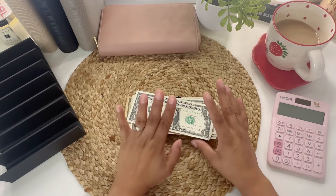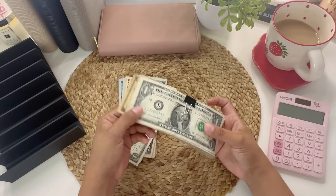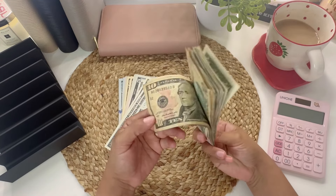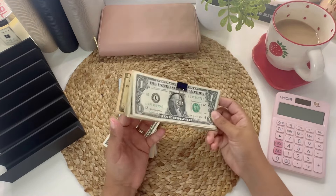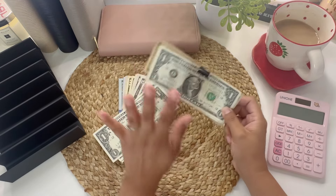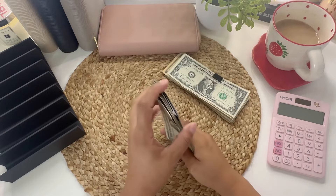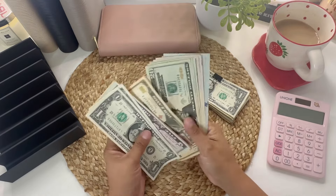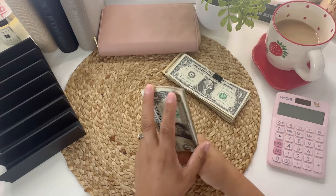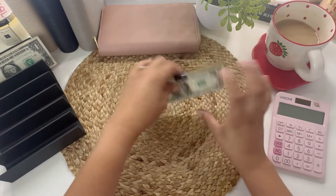We are going to be cash stuffing my bills binder, a little bit of sinking funds, and my cash wallet. I have these paper clips here because I received some really nasty bills from the bank. These are the ones going into my wallet since I'll be spending those, and then this other money is going into my bills binder. Let's start off with my cash wallet.